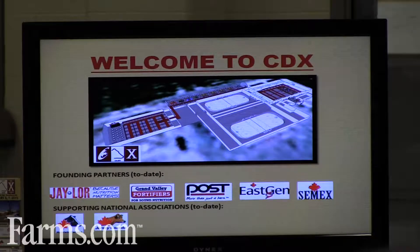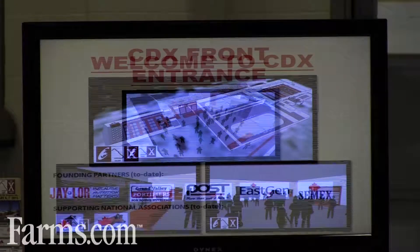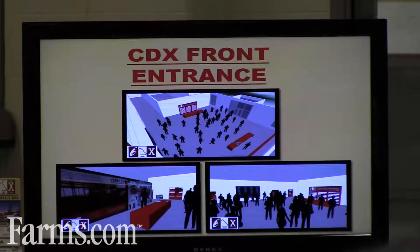Most of you have seen the agenda. Two of our founding partners are speaking today: East Gen, as part of the CMEX Alliance, and also Jaylor. But a couple more have signed on — Post barn construction and Grand Valley Fortifiers — and then of course supporting with the two national organizations, Holstein Canada and Jersey Canada, with more to come.